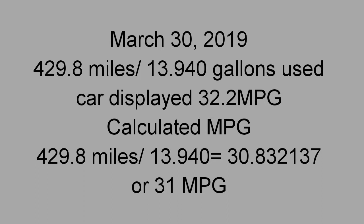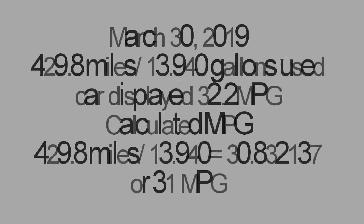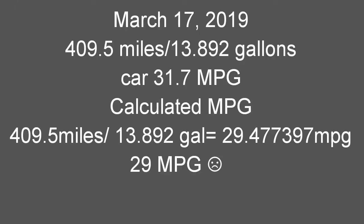Actually, I was wrong — the MPG doesn't exactly match what the car says. It calculates out to 31 MPG. In the next clip you'll see the previous video I made with the MPG numbers, and here are the numbers from the previous fill-up on the 2014 Toyota Camry. Thanks for watching — like, comment, subscribe, and be graceful.